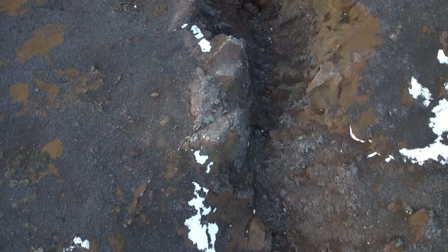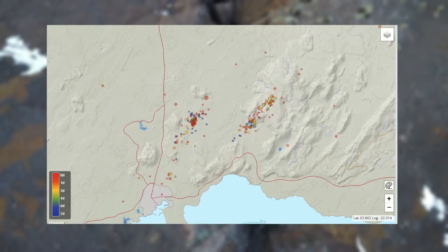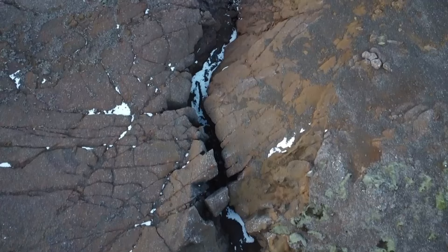The Svartsengi system isn't the only one showing off these days, as there is also something strange going on under Fagradalsfjall. Is it gearing up for another eruption? Let's check out the details.